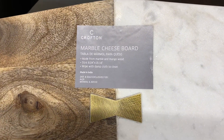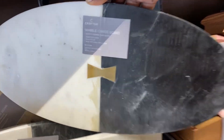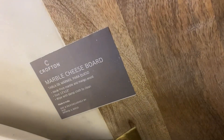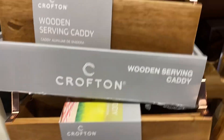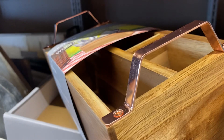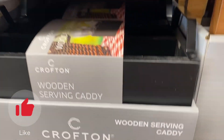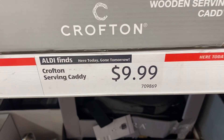Over here we have an assortment of marble cheese boards in different shapes and lengths. This one has a gold embellishment in the middle — all three of them do, actually. They have the white, the slate black, and also a square one with natural wood on one end. These are $14.99 — not bad at all for marble. By Crofton we also have wooden serving caddies with a copper embellishment on the handles, and a black version with black handles — sleek and modern — these are $9.99.